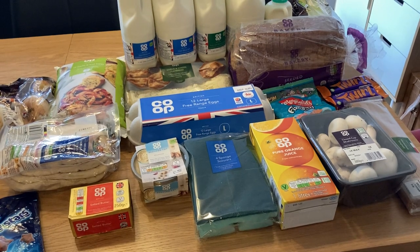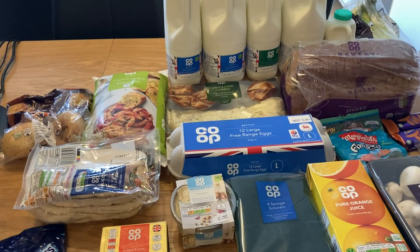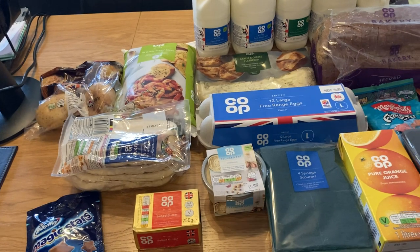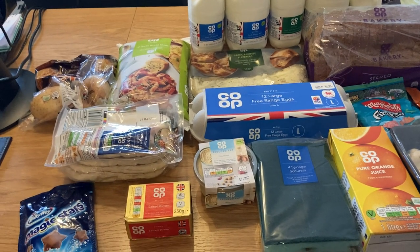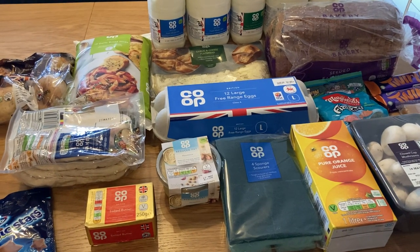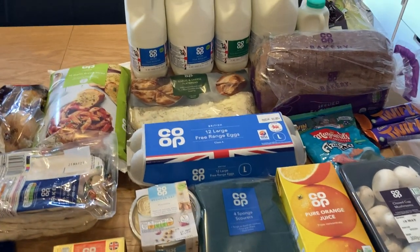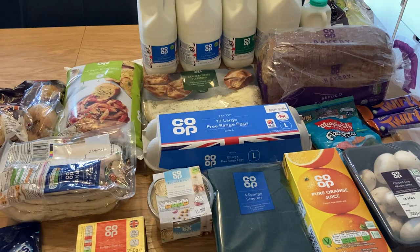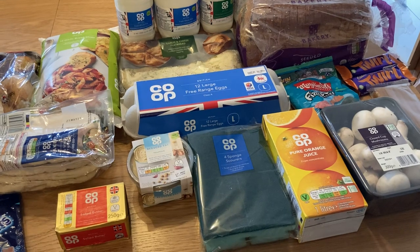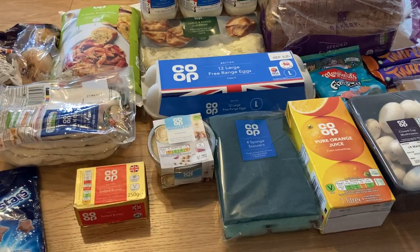It is a very small haul. I've actually got jury service from Monday for two weeks, so I didn't really want to go out this weekend and do a big shop. I couldn't get any slots for anywhere this weekend either. Next week I'm doing a Tesco online order, but we've got bits in the freezer and in the cupboard, so I just got a few bits to see us through the week.